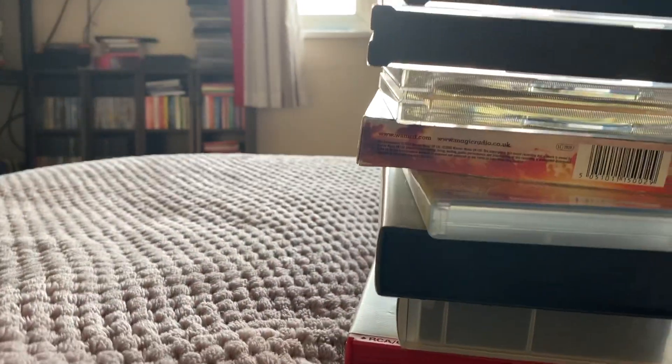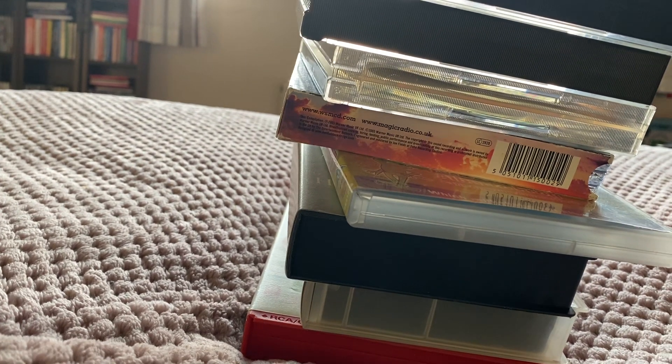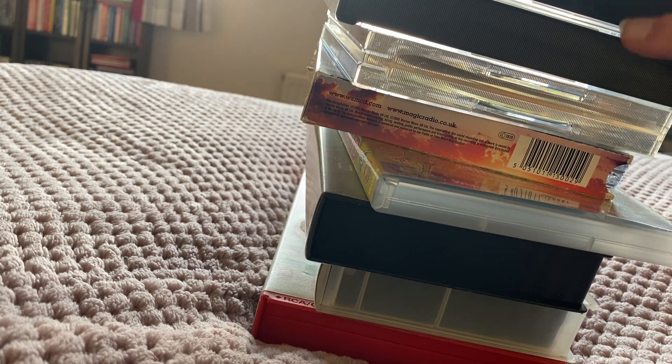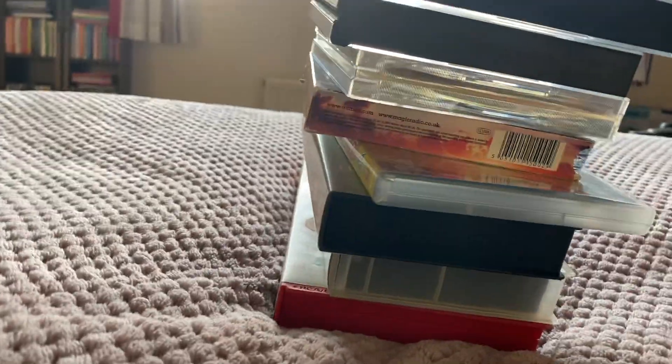Hey guys, this is bestest Nintendo DS player in the world here, and I'm coming at you with a CD, DVD, and VHS update. It's been a while since I've done one of these. I got myself one, two, three, four, five, six, seven CDs, one DVD, and three VHS tapes.